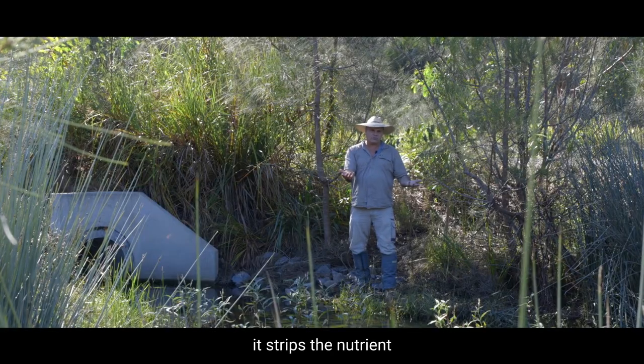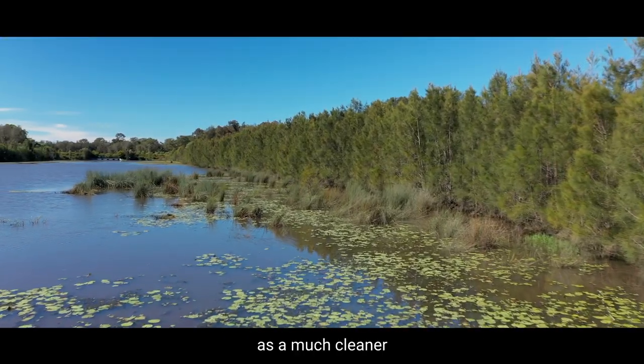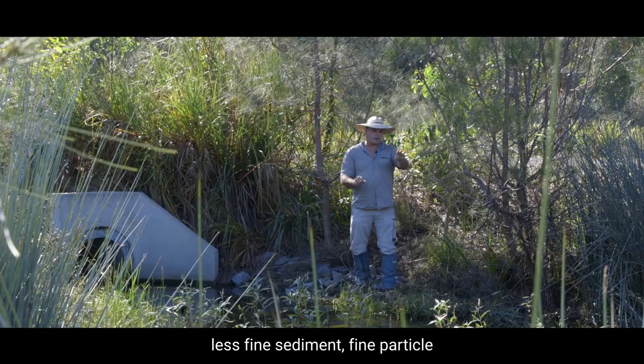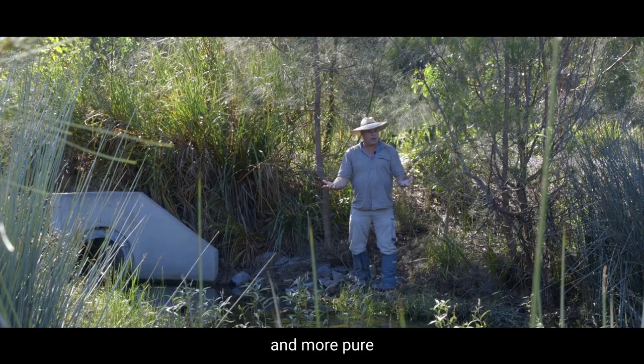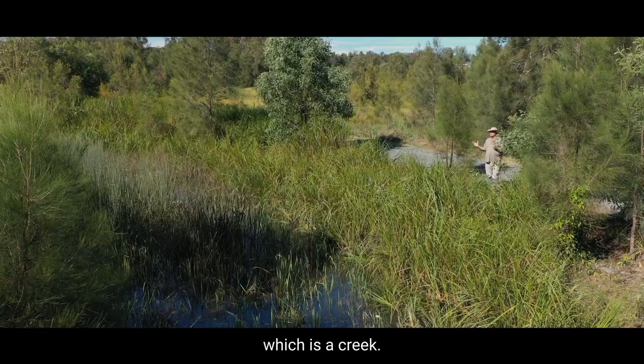It strips the nutrient, which then allows for the water to continue down the line as much cleaner, with less fine sediment and fine particles, and more pure water as it transfers into the next stage, which is a creek.